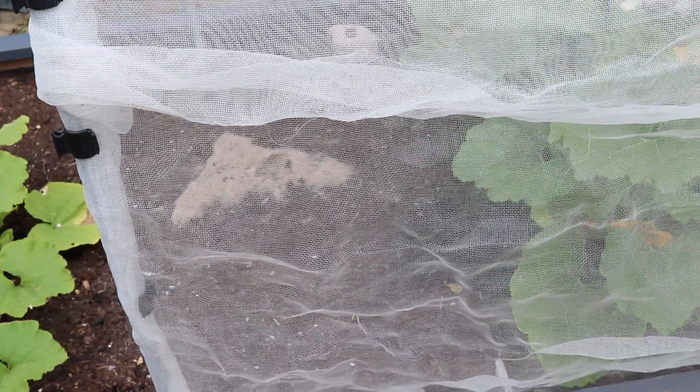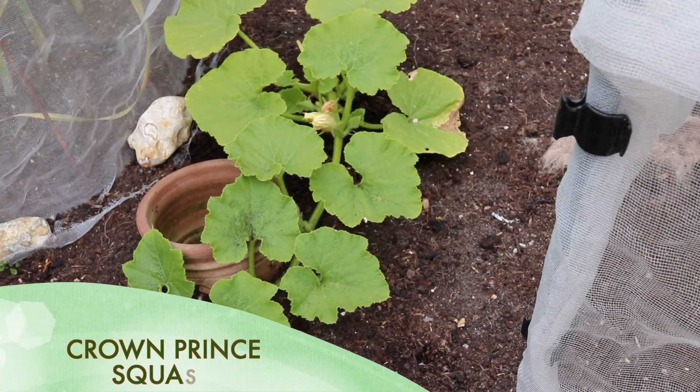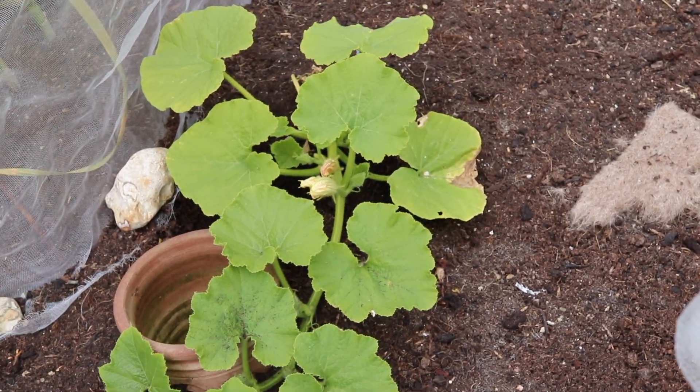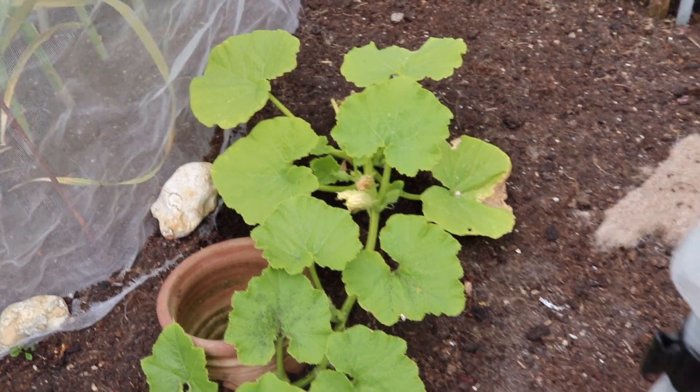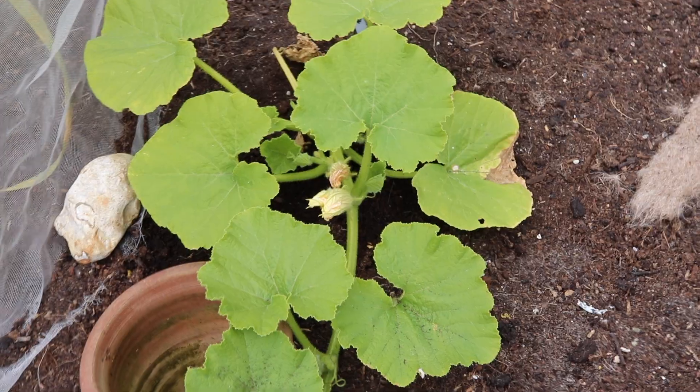Further along from that is what I think is a crown prince. I literally threw this plant in in the hope that it would survive when I was called away, and it's doing alright — I think it will be okay.